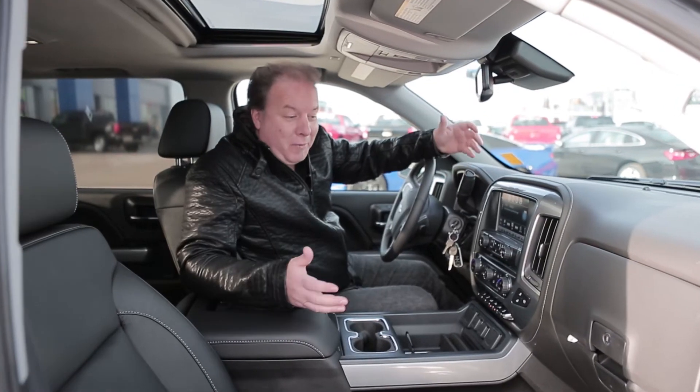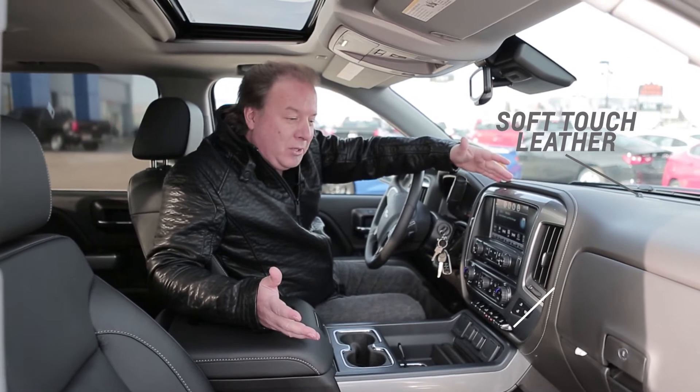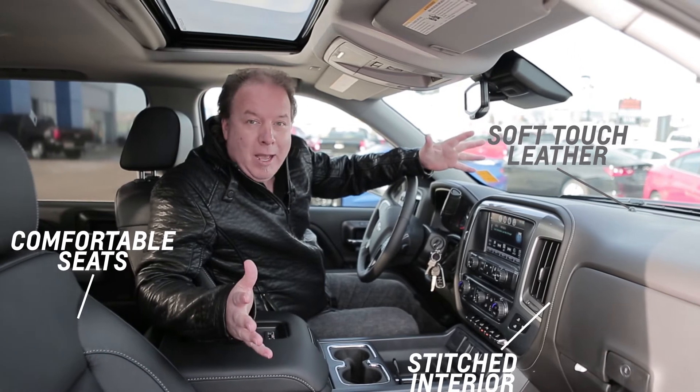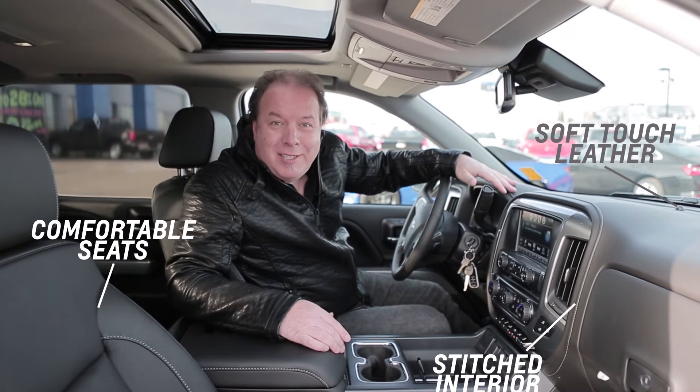Number three, the comfortable interior. Look at this. You've got soft touch leather, beautiful stitching, the seats are so comfortable. They're just beautiful, and in the wintertime you've got heated seats. In the summertime, you've got air conditioned seats.